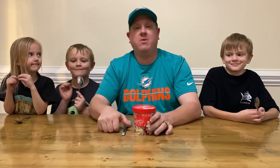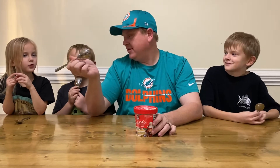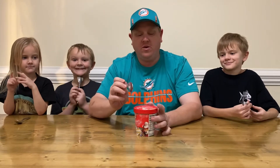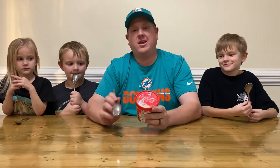Hey everybody! Welcome back to Scoop Troop Ice Cream Reviews. I'm CJ, this is Charlie, Gabe, Nora, and today we are reviewing the internet sensation Little Debbie Christmas Tree Ice Cream Cake.